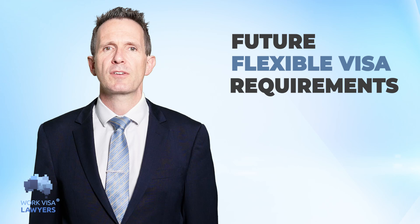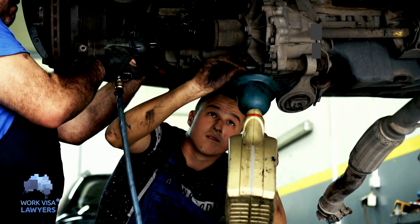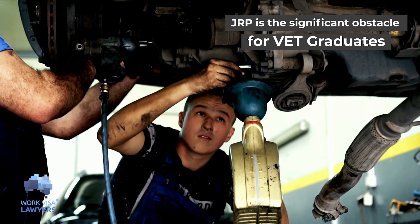Big news for VET graduates. You are going to receive a temporary increase from 18 to 24 months, or to five years for Hong Kong passport holders. This gives you more time to complete your job ready program, which typically takes at least one year and another few months before applying for a skilled visa.